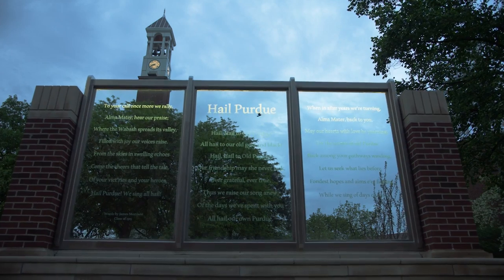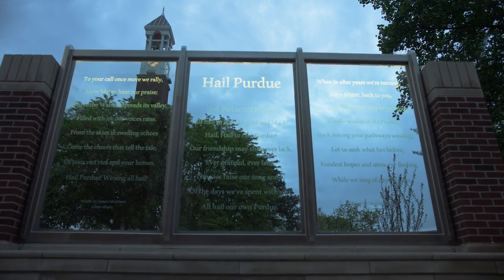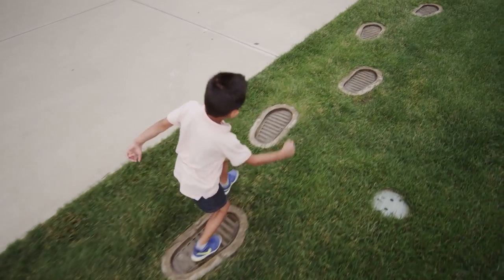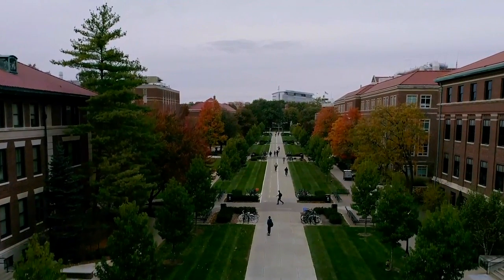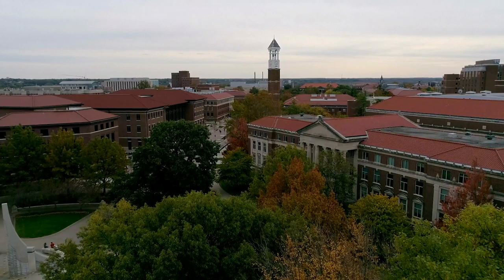For 150 years, Purdue University has been granting opportunity to dreamers and doers. You can see our footprints across Indiana, around the world, and on the moon. Driven by hard work, thoughtfulness, and a commitment to reaching further, our eyes are set on the future, ready to take on the world's most pressing challenges.